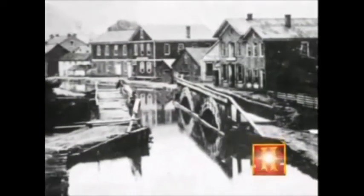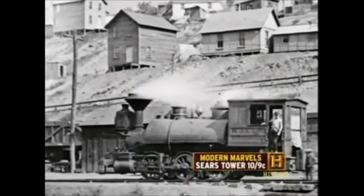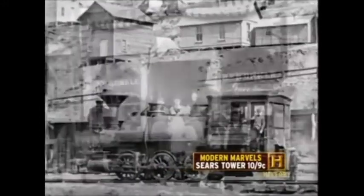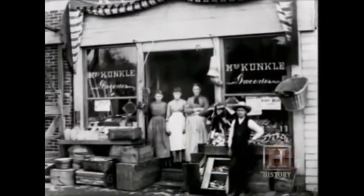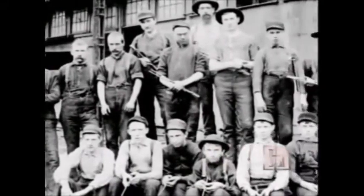Johnstown was a sort of backwoods trading center when it was founded in 1800. It boomed when the Pennsylvania Canal came through in the 1830s, and then 20 years later when the Pennsylvania Railroad came through. It was a matter of decades — it had gone from a frontier outpost to one of the leading steel centers in the world. Approximately 30,000 people resided in the area in 1889.